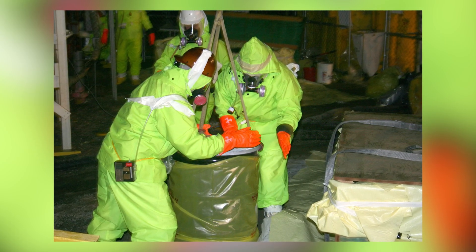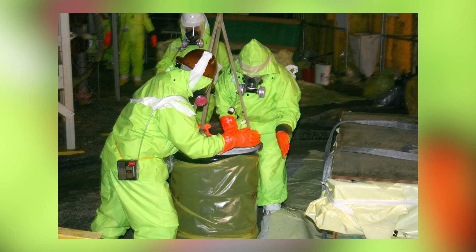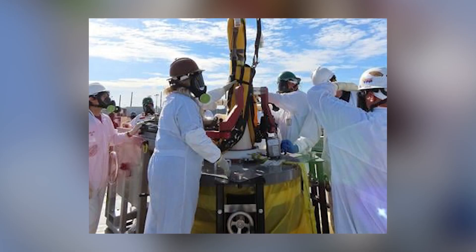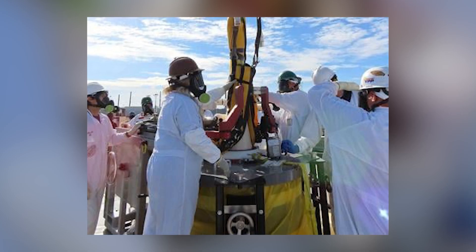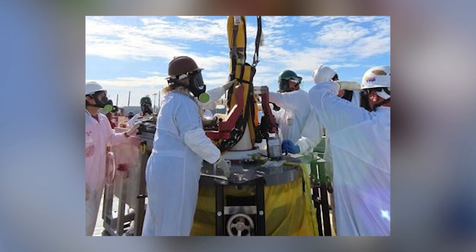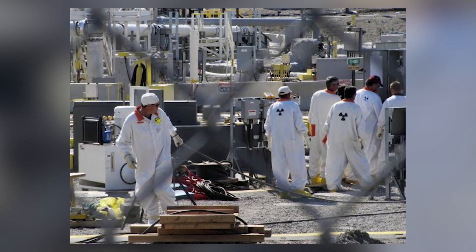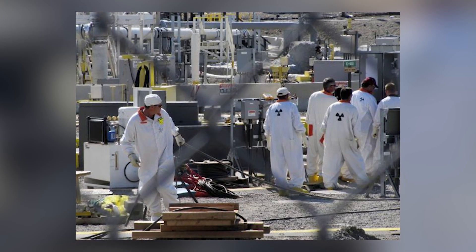Despite years of warnings, very little has changed. Even now, some workers report being sent into hazardous areas with no knowledge of the risks. Hanford's workforce has long been touted as its greatest asset — skilled, dedicated, and willing to undertake the nation's most dangerous cleanup. But for many of these workers, the price of patriotism has been lifelong illness and institutional betrayal.